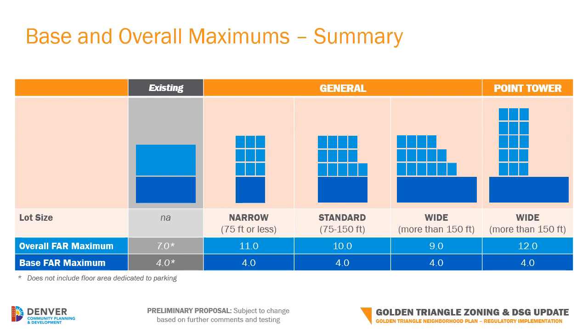This table summarizes the proposed base and overall maximum limits for each lot size and building form. The maximums are based on a concept called floor area ratio, or FAR. This number represents the total allowed building floor area divided by the area of the lot. You may notice that the overall maximum numbers are higher than currently allowed. This is partly because area reserved for parking is not currently included in the calculation of total building area. We are proposing to change that and include parking in the calculation, since it equally adds to the overall bulk and scale of the building.